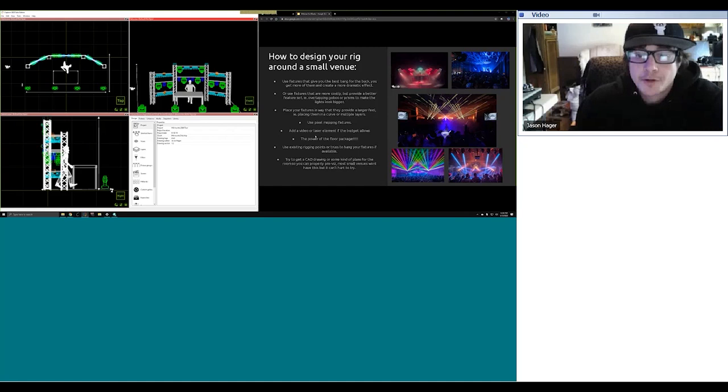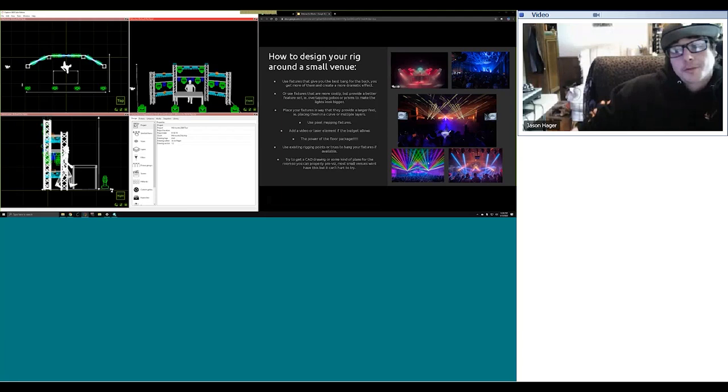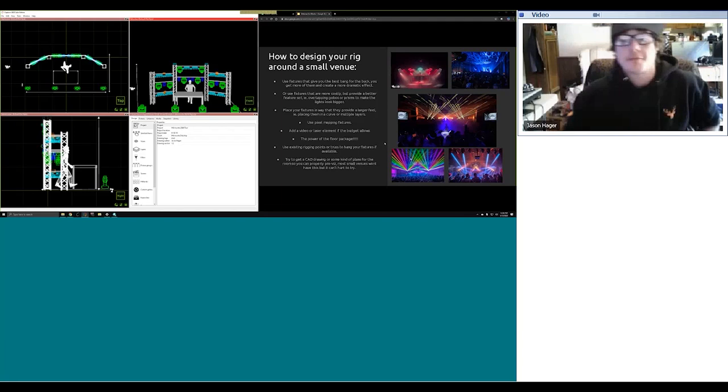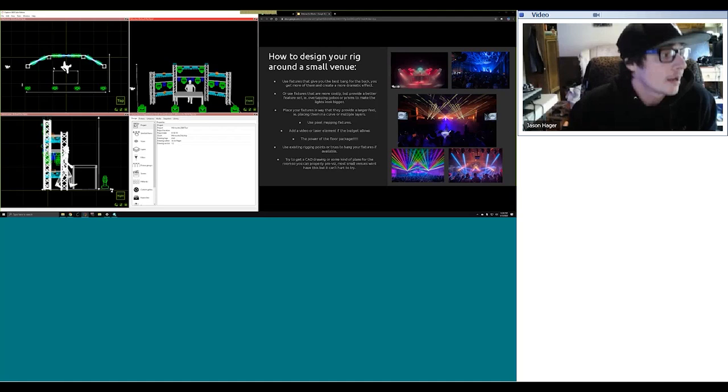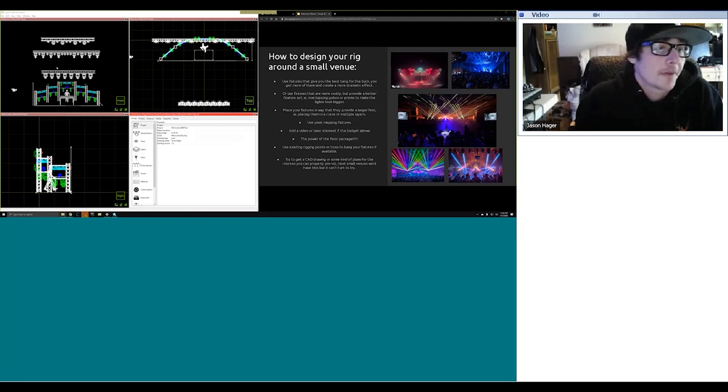Adding a video or laser element if the budget allows. There are a lot of times where you won't be able to spend a couple thousand extra dollars on a laser rig, but as you can see in the photo with the rainbow lasers — just two lasers — it makes the rig look a whole lot bigger for being in a small venue. Using existing rigging points or truss to hang your fixtures if available: if you can hang it, definitely hang it. I also programmed in a generic house rig — some beams, washes, and spots on some truss — so when the house rig is there, I can use it easily when I get to the show.